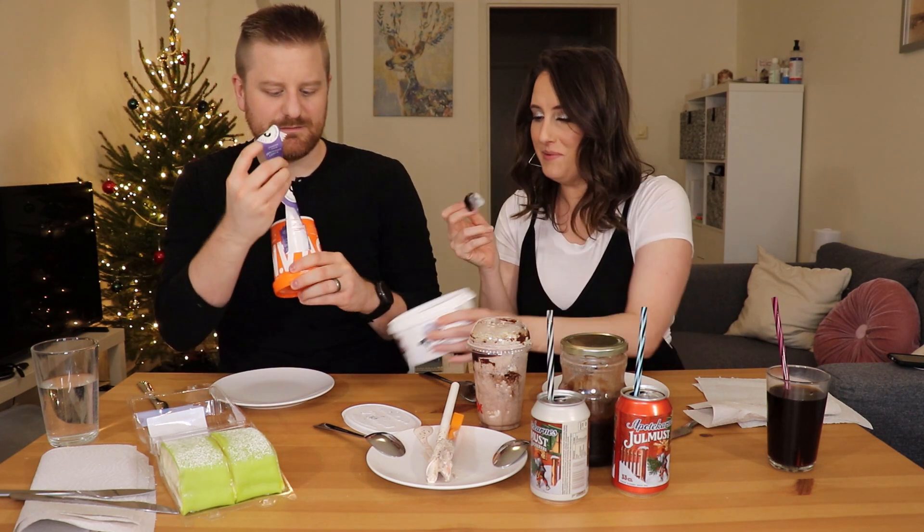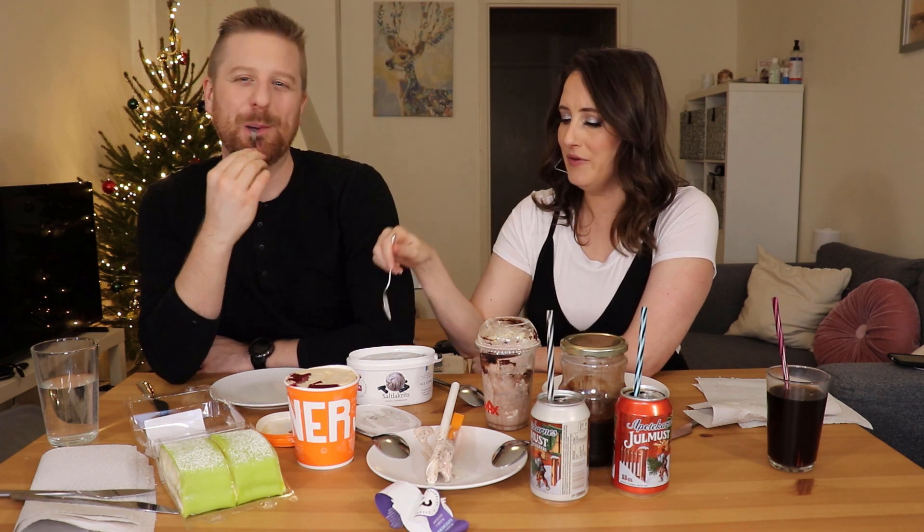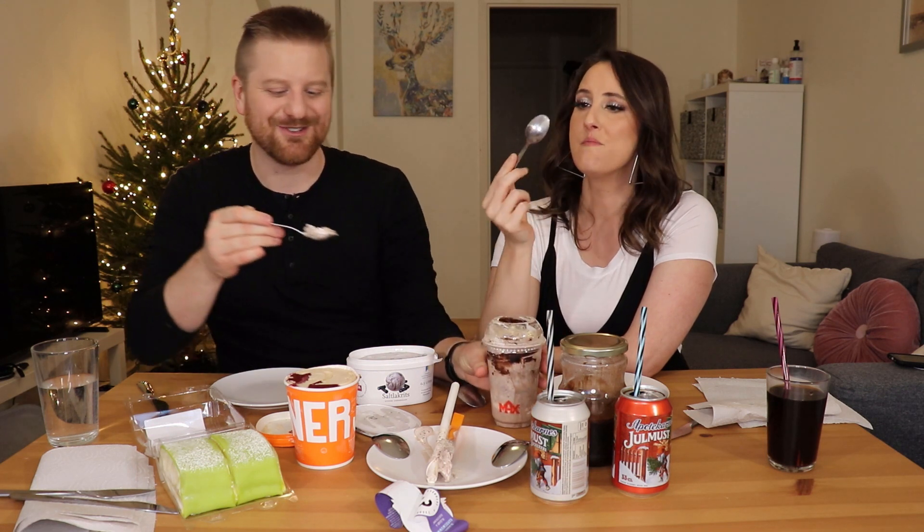The salt licorice ice cream — salty ice cream! I can get behind salty ice cream, like chocolate sea salt, that's my favorite. You can definitely smell the licorice. It's not bad. All things considered, I would rather eat this than the yule must for sure. Swedish people love licorice so much — I've literally seen an all-licorice store in town that smells like licorice on the street when you walk in front of it.